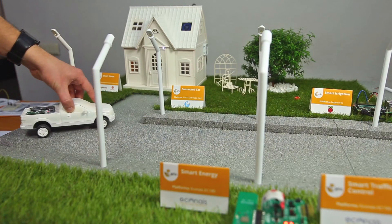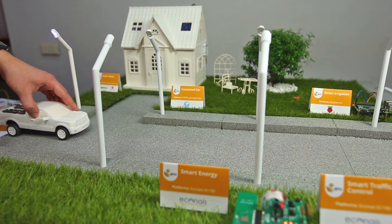As the car is pulling away from the house, the lights are turned off and the climate control system goes into energy saving mode.